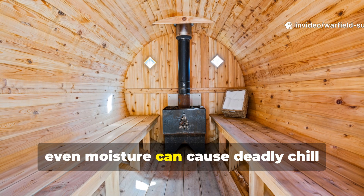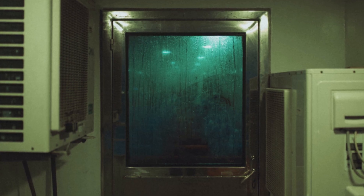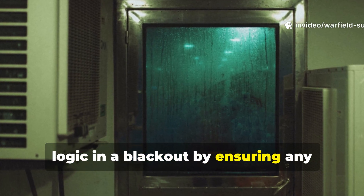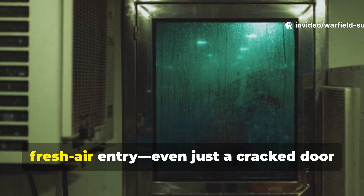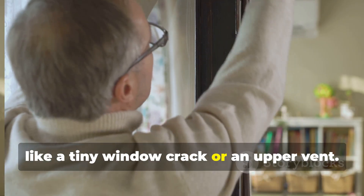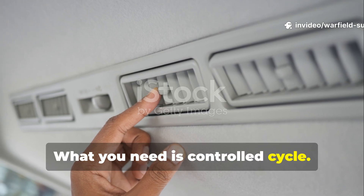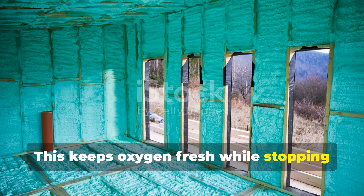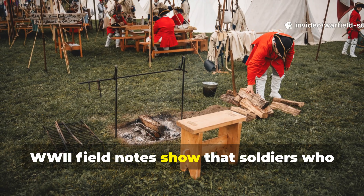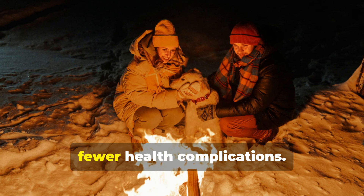In freezing temperatures, even moisture can cause deadly chill inside a shelter and frostbite risk skyrockets. You can apply this same airflow logic in a blackout by ensuring any enclosed warming zone has a low-level fresh air entry — even just a cracked door — and a high-level slow exit like a tiny window crack or upper vent. You don't need drafts; what you need is a controlled cycle. This keeps oxygen fresh while stopping heat from escaping too fast. WWII field notes show that soldiers who understood this airflow stayed warmer with less fuel and fewer health complications.